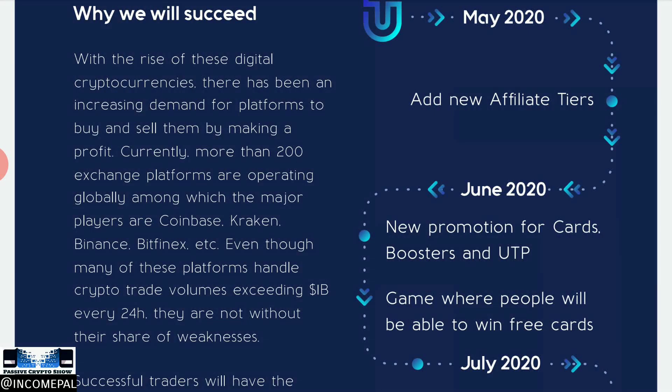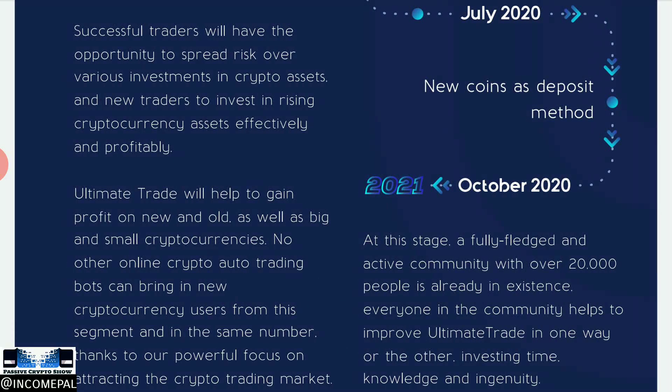The roadmap shows milestones in May 2020, June 2020, July 2020, and then October 2020 and beyond to 2021, where they say a fully fledged community of over 20,000 people will be in existence, everyone helping to improve Ultimate Trade by investing time, knowledge, and ingenuity. Those are basically their hopes, but we know in this space nothing is guaranteed — something can launch today and be gone tomorrow.